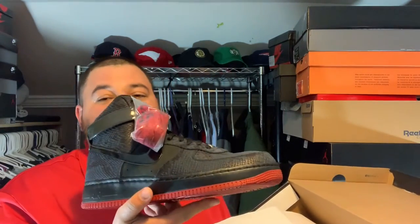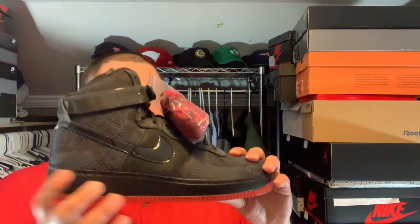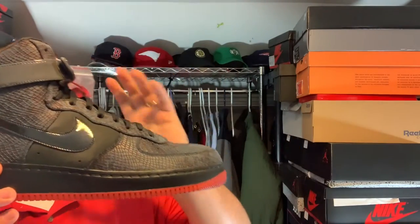I wish it was an Air Force One, because in Air Force Ones and retros I could go size 13. But if I got a retro in a 14 I could do something with it, but an Air Force One in a size 14 is going to do me no bueno. So I'm going to have to try to sell these to get my money back. But it was worth a shot.